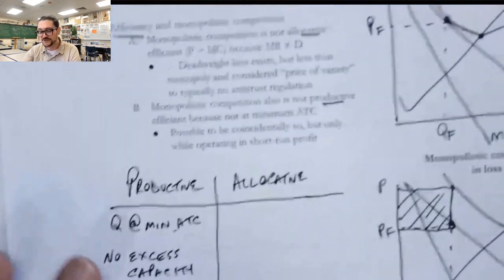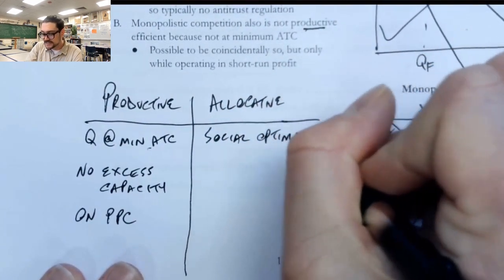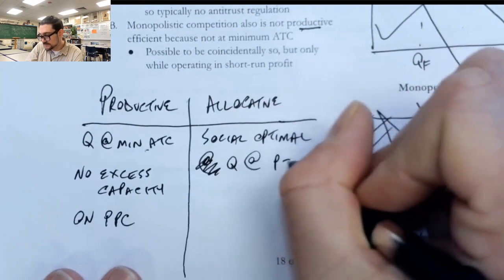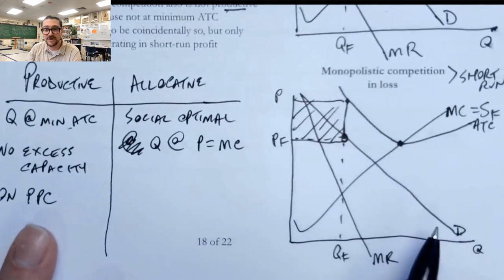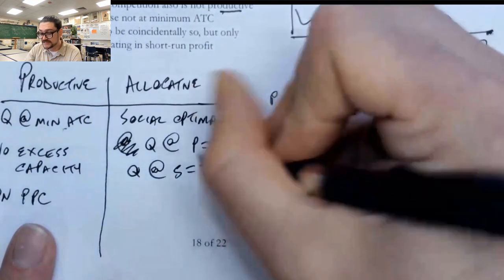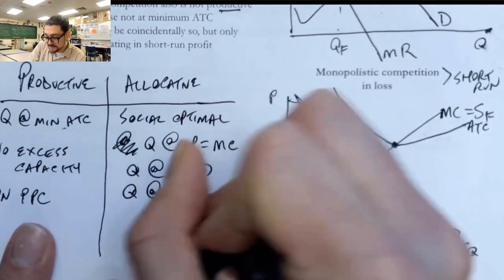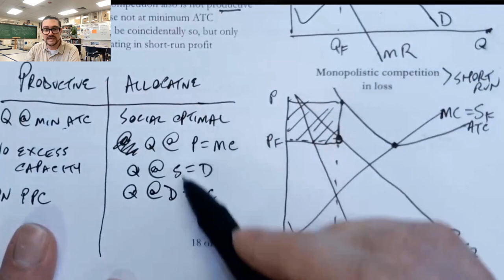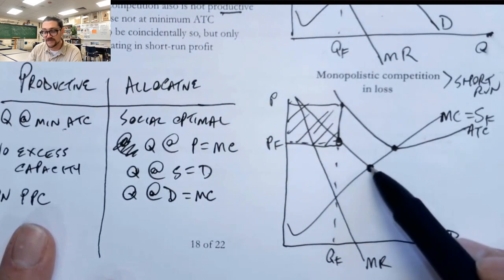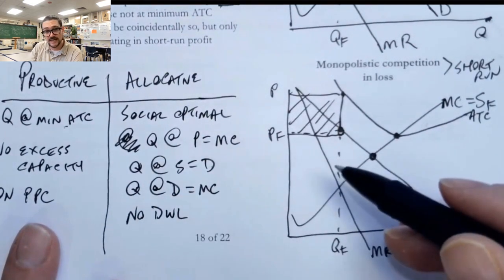The second type of efficiency we've talked about is allocative efficiency — also called socially optimal efficiency. This is the quantity where price equals marginal cost. We could also say the quantity at supply equals demand, because demand tells us the price and marginal cost tells us the supply. Another way to say it is the quantity where demand equals marginal cost. All of these are the same thing, referring to the point on the graph where marginal cost and demand intercept. If we're allocative efficient, there's no deadweight loss — all the transactions that are happening should be happening.